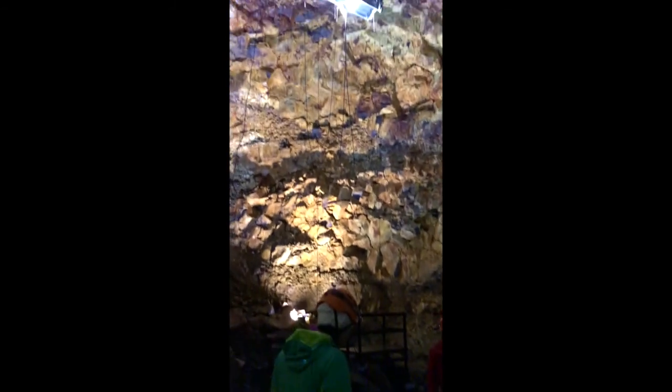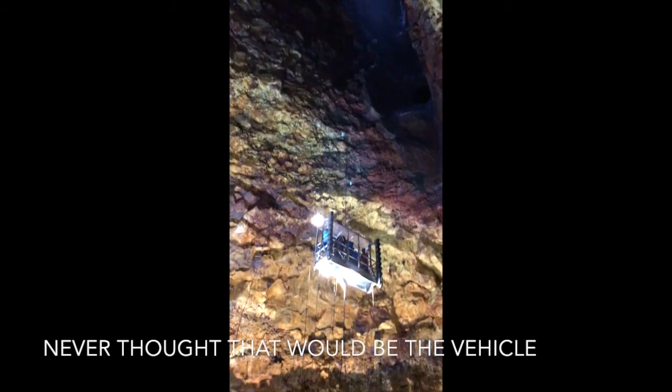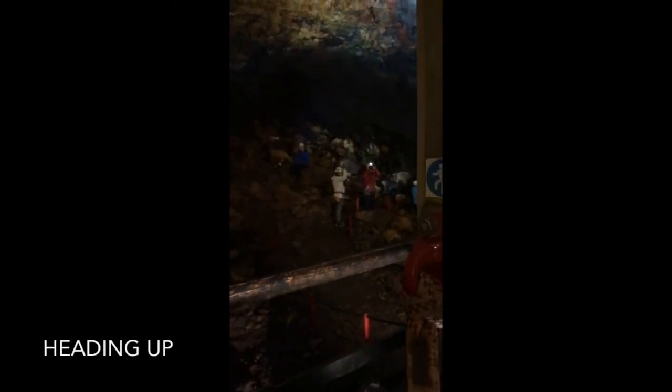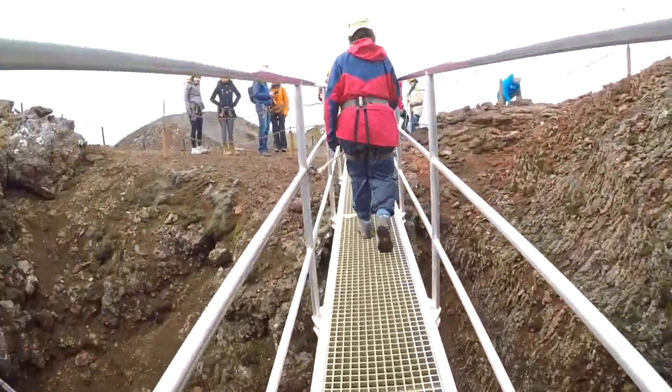Headed to the lift and it's coming down to get us. It's a German window washing lift. It's strange, being a lift boy! Hi, thank you sir. Thank you. It's so scary.